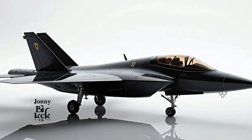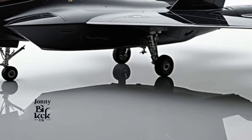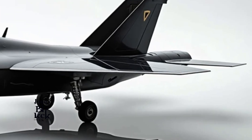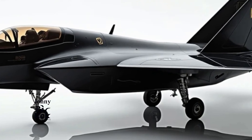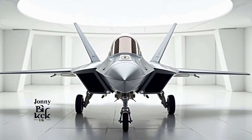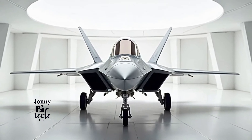Since its introduction in 2005, the F-22 has been the cornerstone of the U.S. Air Force's air superiority strategy, with capabilities that far outmatch any potential adversaries. What's new in the 2025 F-22 Raptor? The 2025 version represents a significant leap forward from the original design, keeping it relevant in modern air combat scenarios. Here are the key upgrades.